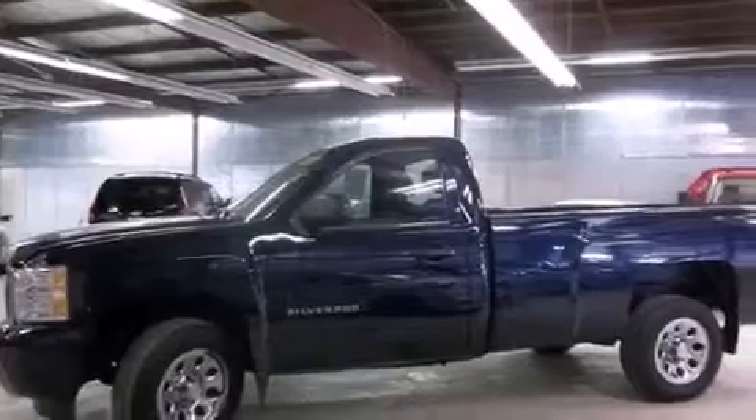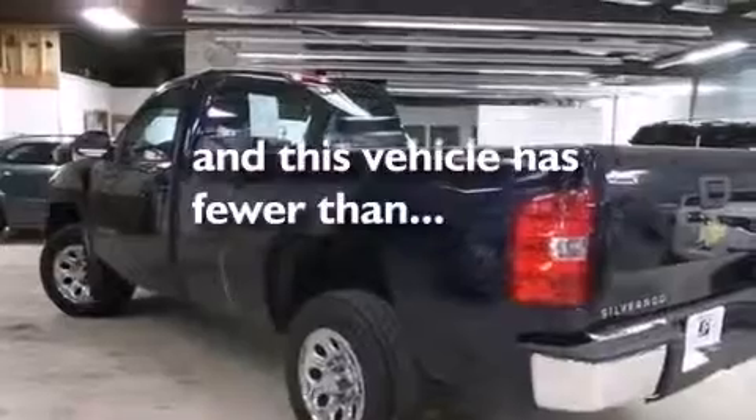Air conditioning with automatic climate control, an anti-lock braking system, dual cargo area lights — and this vehicle has less than 27,000 miles.